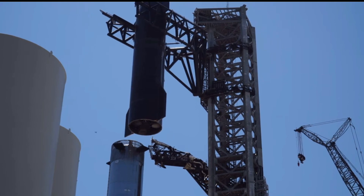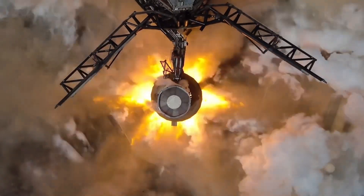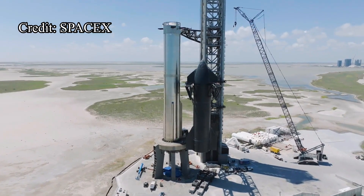One of the toughest problems in Starship development is lighting up all 33 rocket engines at the same time. The latest static fire test saw 31 engines sustain ignition, with two conking out within seconds.